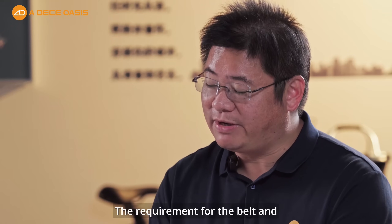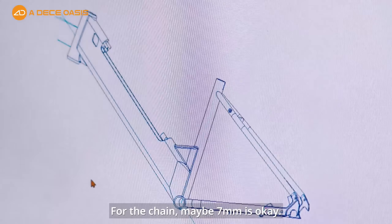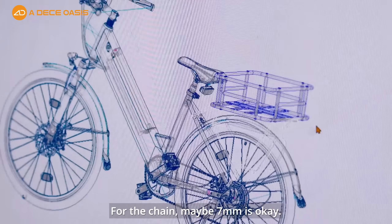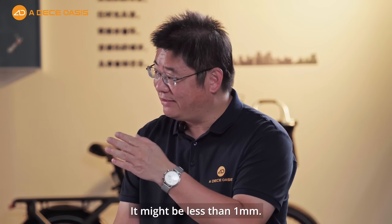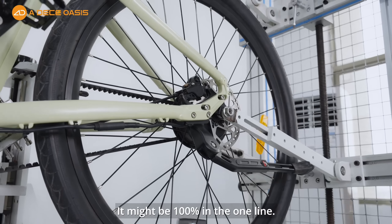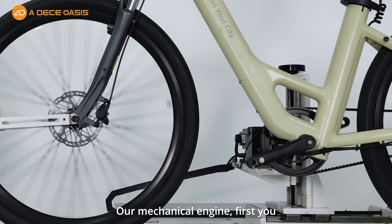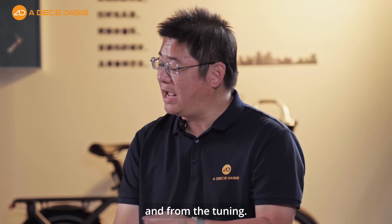The precision requirement for the belt drive is very different from a traditional chain. For a chain, 7mm tolerance may be acceptable. But for the belt, it cannot be that loose — it needs to be less than 1mm. It means the belt must be essentially 100% in one straight line. Our mechanical team first had to fix this from the design and tuning stages.